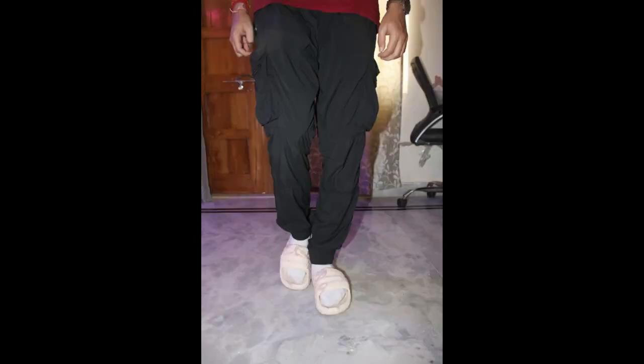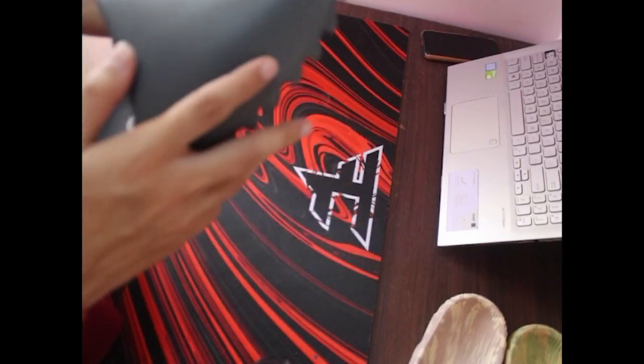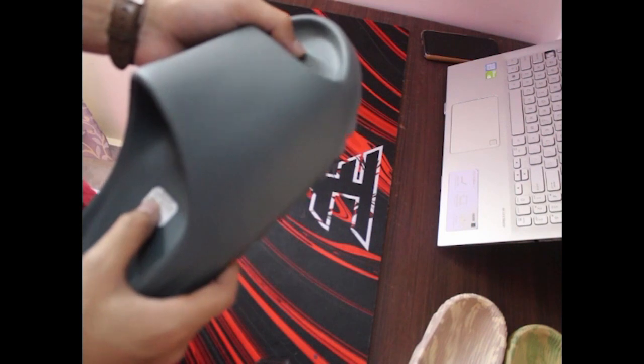You can rock the Adilette 2022 by the pool, at the gym, or even at the track. If you're a cricket player or a sports player, you know how much slides mean to you, and for that sporty look, the Adilette 2022 is the one to go for.